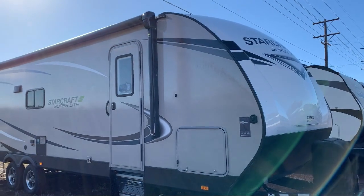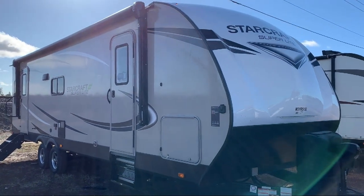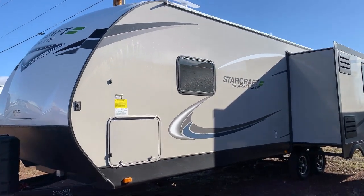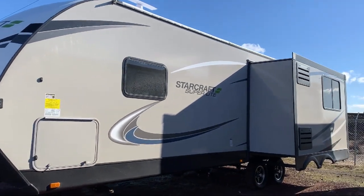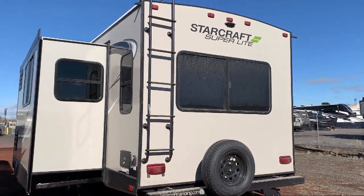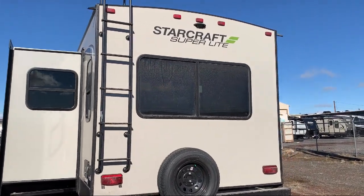This beautiful travel trailer comes equipped with a single slide, power awning, U-shaped dinette, closets on both sides of the bed, dinette slide, tri-fold sofa, large kitchen sink, kitchen pantry, toilet area with cabinets, sink, vanity, and medicine cabinet, walk-around queen bed, living area television, two entrances, and sleeps up to six people.